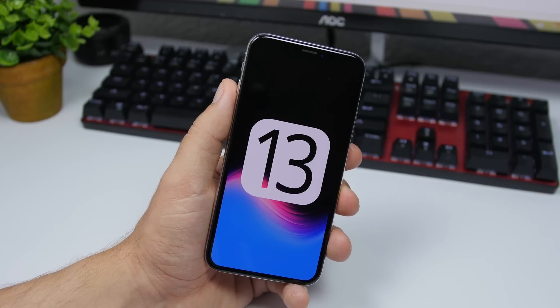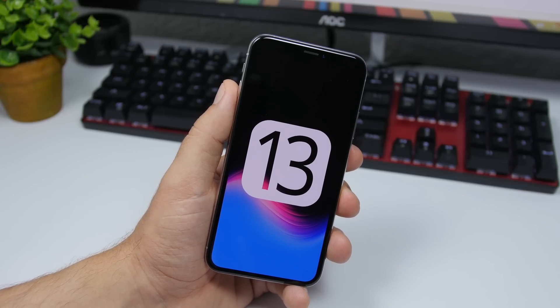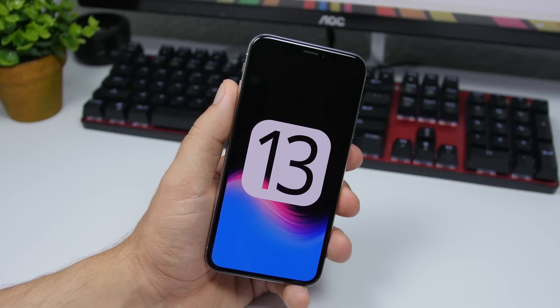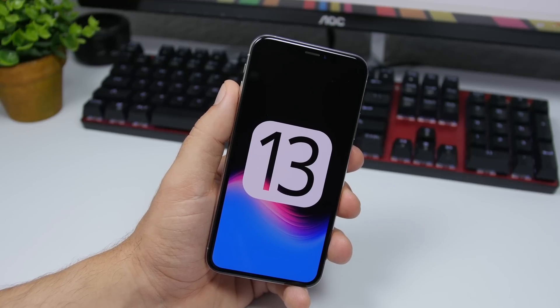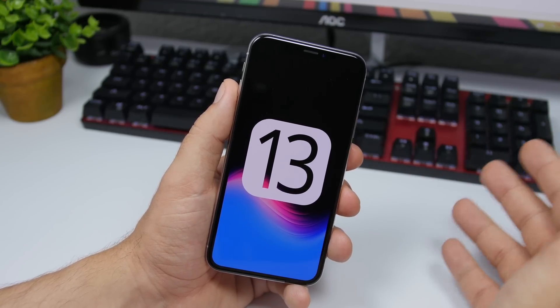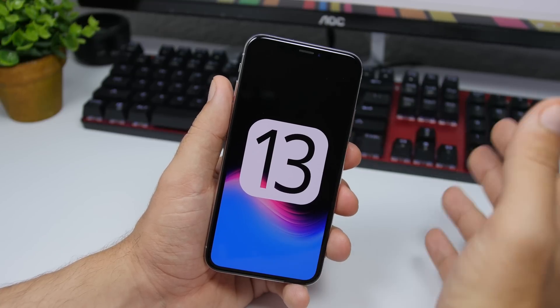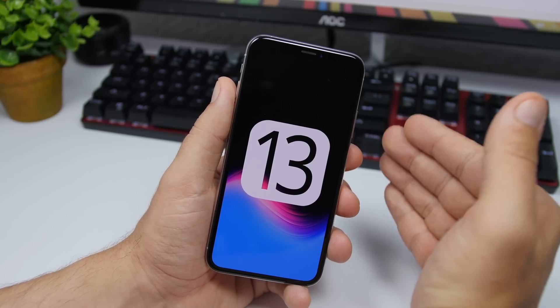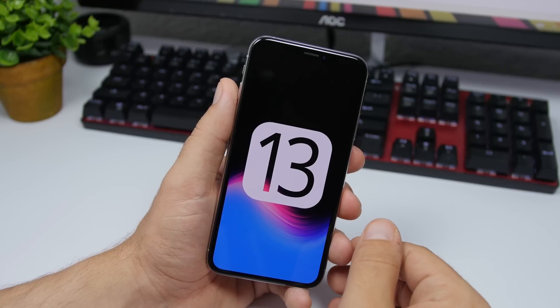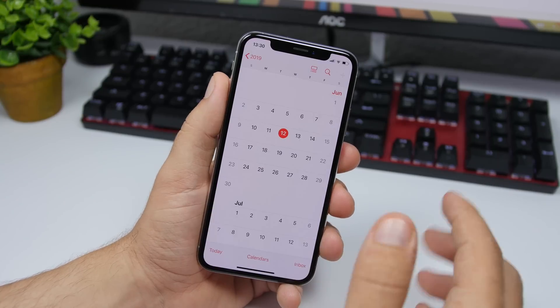With iOS 13 beta 2 you can also expect Apple to add new features and changes. Looking back at previous years, on beta 1 and then betas 2, 3, and 4, Apple also adds new features and changes. The betas up to 3 or 4 will include a lot of new features, and then on betas 5 and 6 we see mainly only bug fixes and improvements.